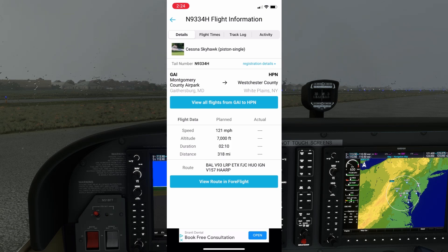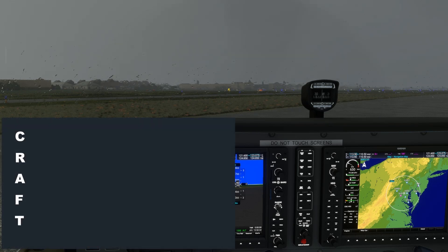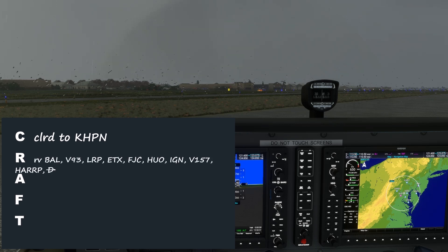Now we're armed with some important details that will help us when copying down and reading back the clearance. Let's see what we can fill into the CRAFT acronym with our expected clearance before we even call ATC. We can fill in our destination, KHPN — in the modern era, it's almost unheard of to get a clearance limit other than the destination airport. Our route we can crib straight from ForeFlight or FlightAware, keeping in mind that only the cleared route from the controller is what we're actually assigned. The altitude is 7,000. The departure frequency and squawk we're not certain of yet — the taxiway diagram lists 128.7, but busy sectors like Potomac will have several possible frequencies.